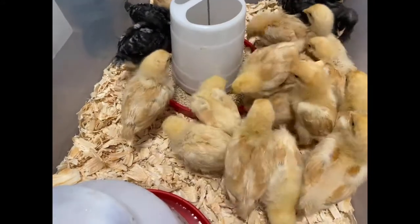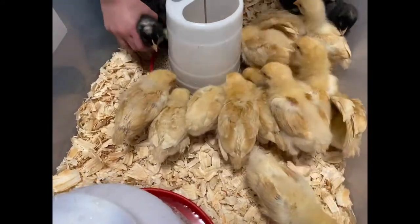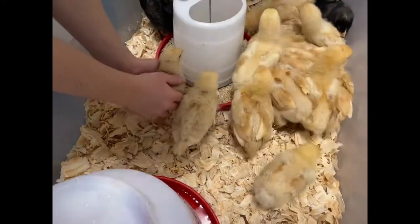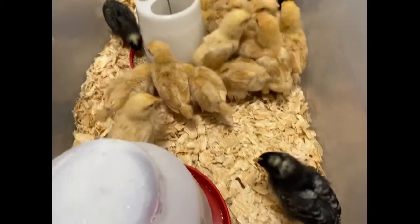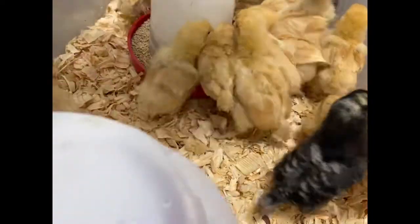These chicks are two weeks old. Usually when you get them at a feed store, they're only a day or two old. The store was wanting to clear them out because they were getting a new shipment with more chicks, so they cut us a nice deal, and we bought up the 21 chickens they had left.